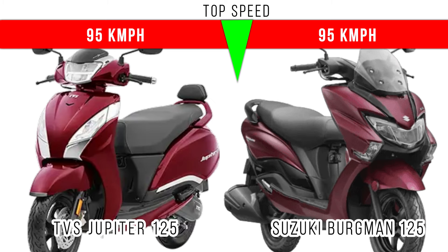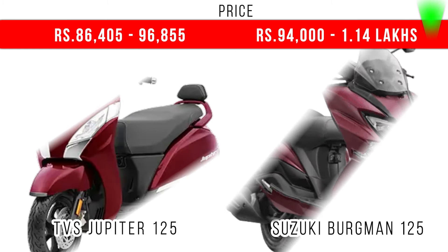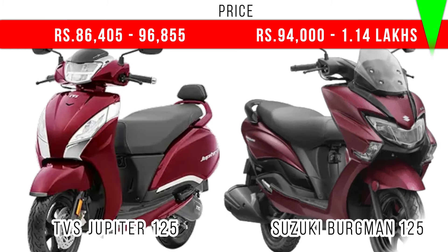Finally, when you compare price, Burgman 125 is more costly compared to Jupiter 125. On screen you can see the extra price difference — the base models of these two scooters. So guys, that's the end of the video. If you like this video, press the like button, share this video, subscribe to the channel, and if you want, write in the comment section. Thank you.